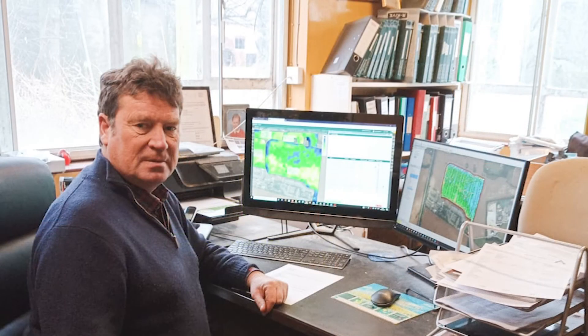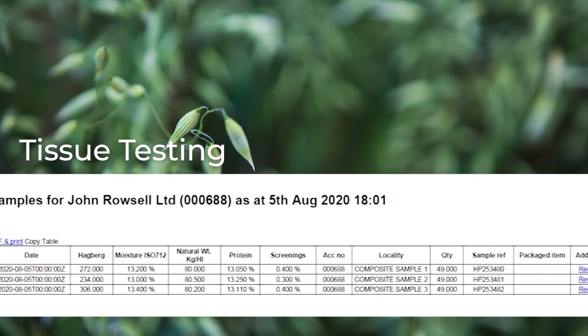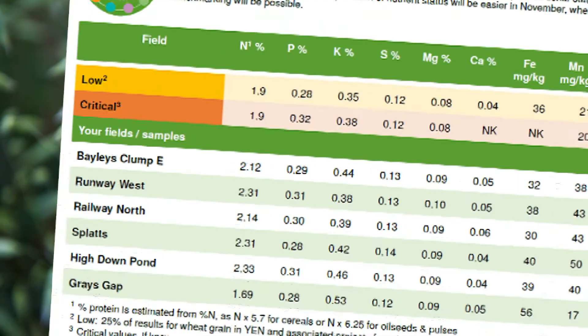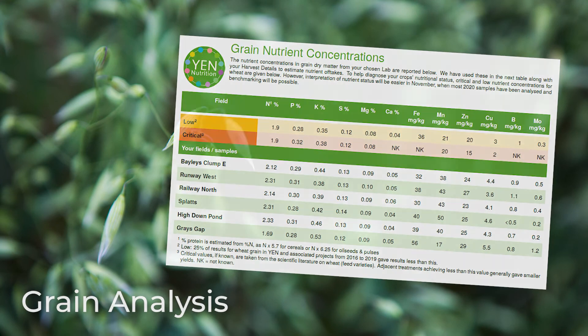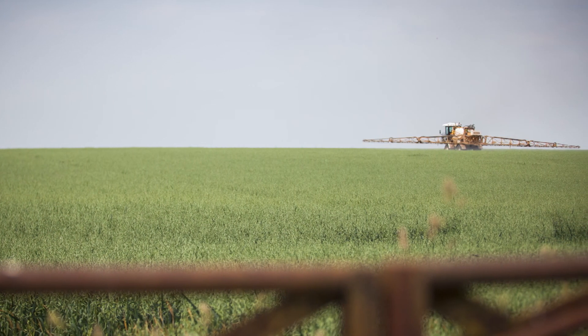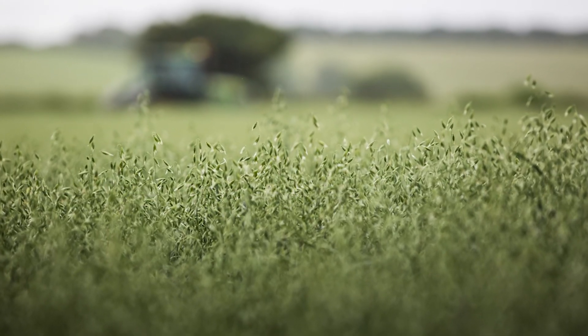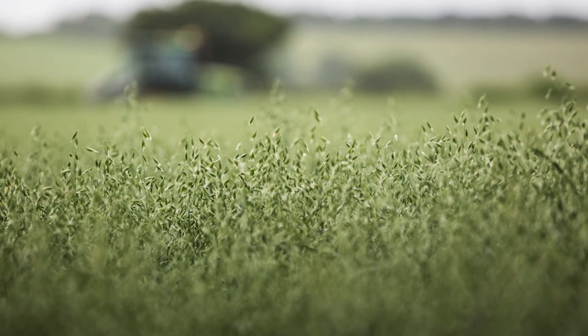We're using a number of strategies, but a lot of it revolves around testing. We're soil sampling much more often than we used to, and we are tissue testing throughout the growing season. We're also doing a grain analysis at post-harvest, and that's trying to give us a picture through the season and seeing where we may be wasting some nutrients and other places where we might be deficient and, as a result, not getting the best from those that we are using.